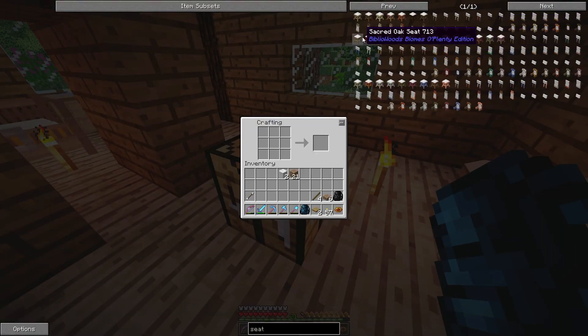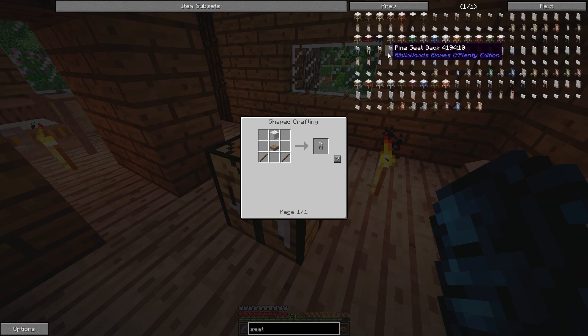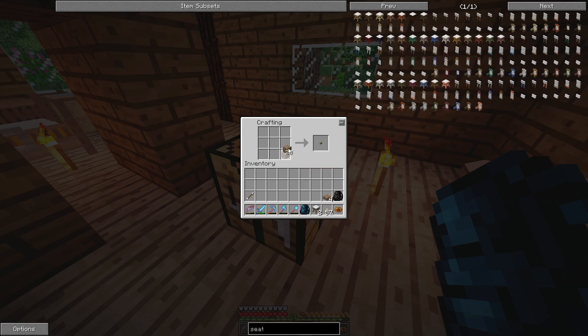Can we find this easily? Pine — okay. And then we need... do we want just a basic seat back? I think basic is probably the best thing to go for. We need sticks for that.